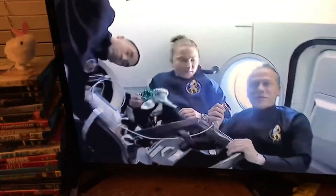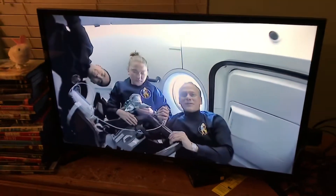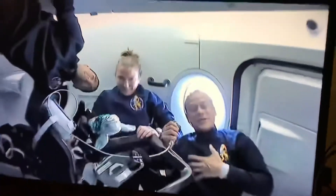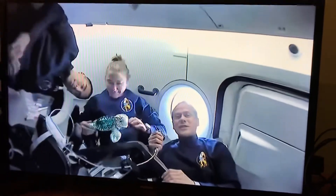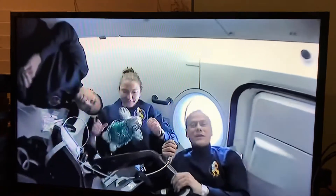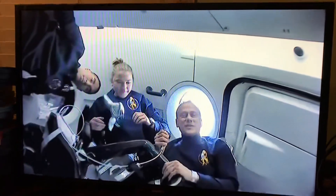The Dragon spacecraft was a wonderful ride — a very, very smooth ride. We were all struck by how much we were able to feel the acceleration at first, which was very smooth, but then the throttle down and the throttle back up again, and then the incredible 4Gs as we entered into sustained Gs towards the end.